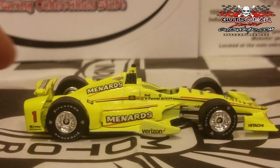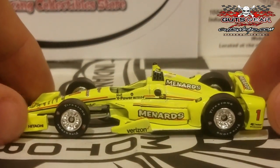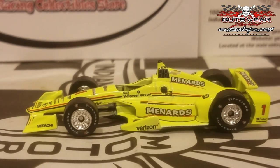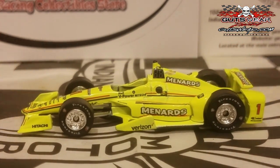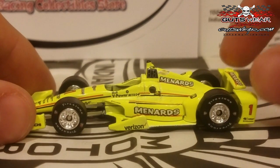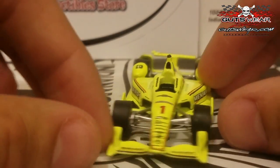I'm giving you a nice 360 view of this Menards Chevrolet. It looks absolutely beautiful, and Greenlight did a great job nailing the color. It does look a little wonky on camera, but if you get this car in real life, the yellow is really nice and bright and very accurate to the actual car. This is also the livery he won with at Phoenix. I would highly recommend getting this car — it's nice and bright, and it's the first time we got a number one Penske car since Will Power's number one Verizon car in 2015.